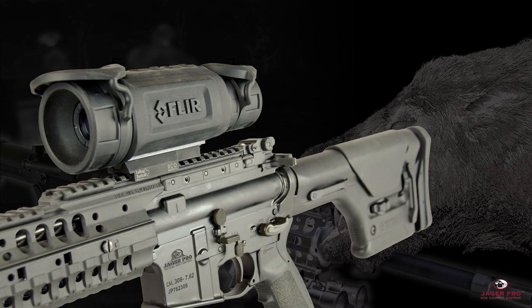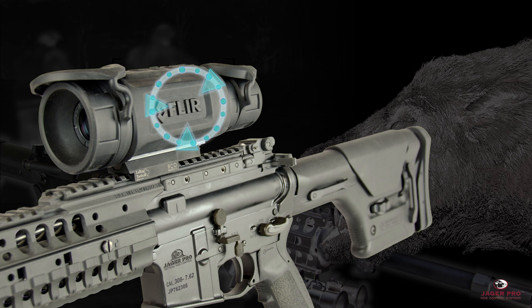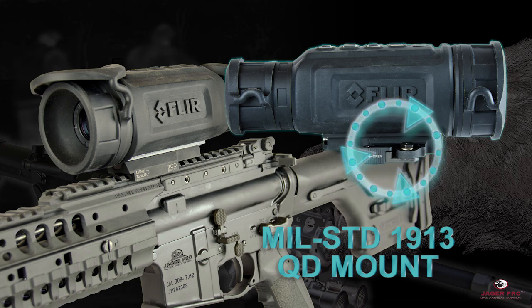This unit was built to perform under extreme conditions. An internal shock reduction system allows recoil from a semi-automatic modern sporting rifle platform up to 30 caliber. It sports a military standard 1913 LaRue tactical quick detach mounting system.